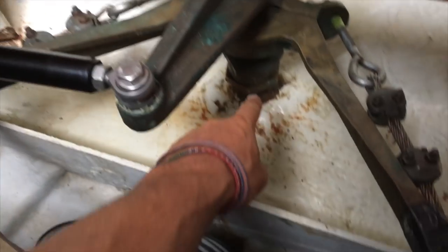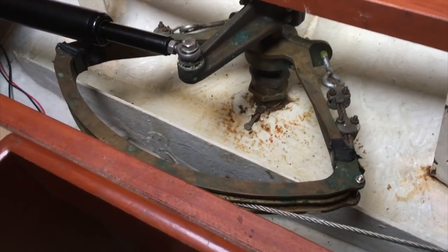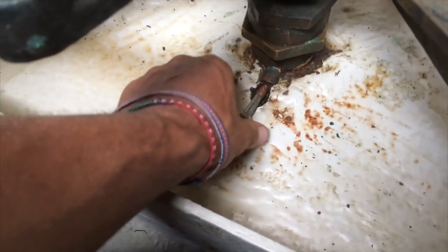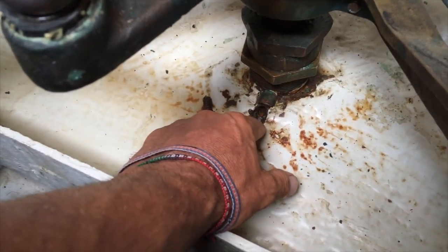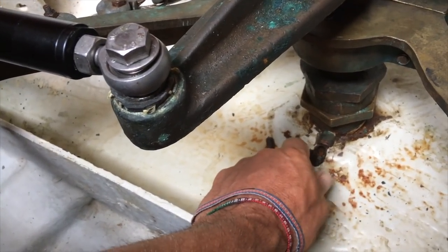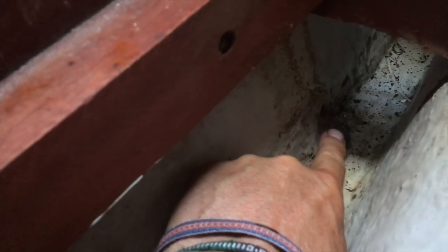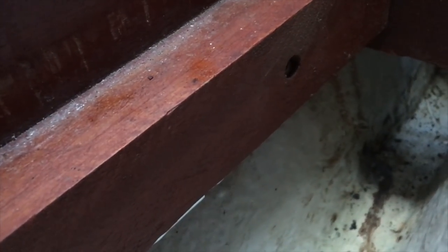Yesterday we repaired the sealing — we renewed the sealing in the rudder shaft. Today I will have a look at the grease cup because it has already broken, and we will check with a worker if we can mount a nipple for the grease press. The second problem is a hole with osmosis — black water is coming out — so we have to open it and see how big the problem is from inside to outside.